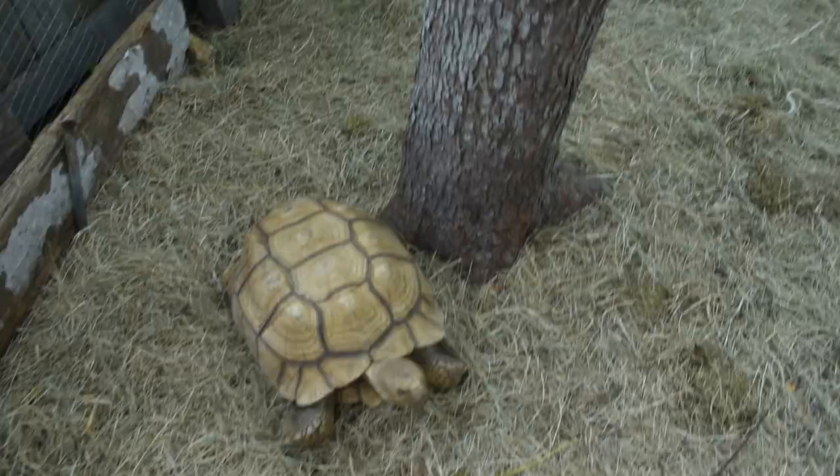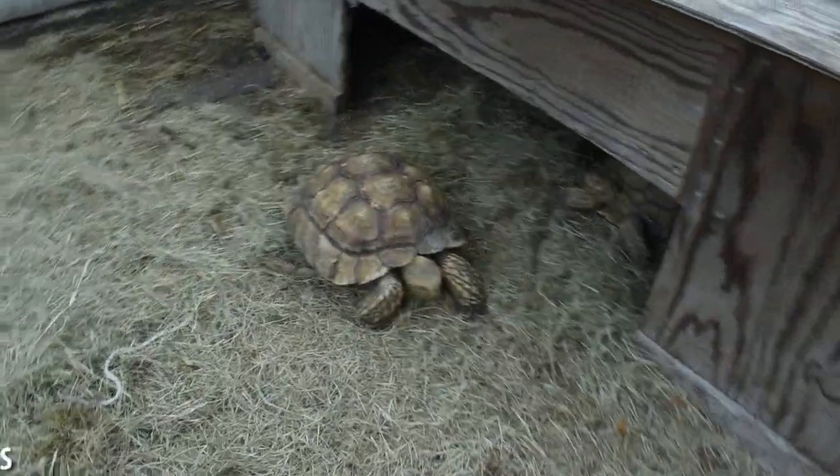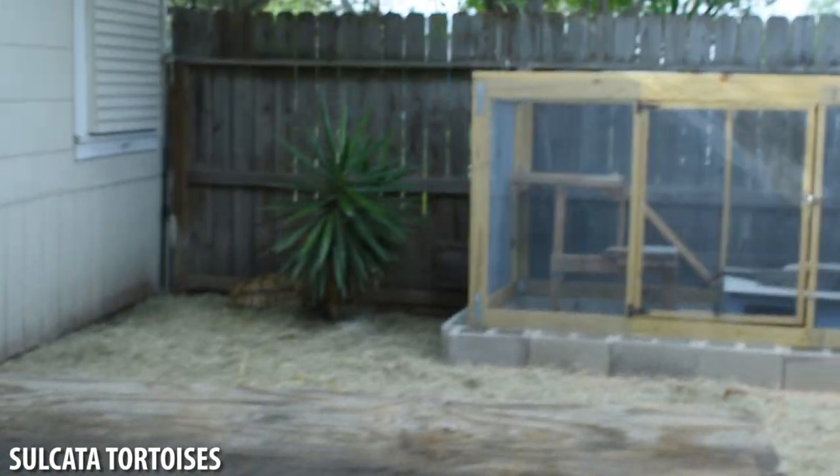Oh my gosh, this is so cool! That's Daisy, that's Callie, that's Tia, this is Belle, and that's Tim from Troublemaker. Oh, these are so cool right here.